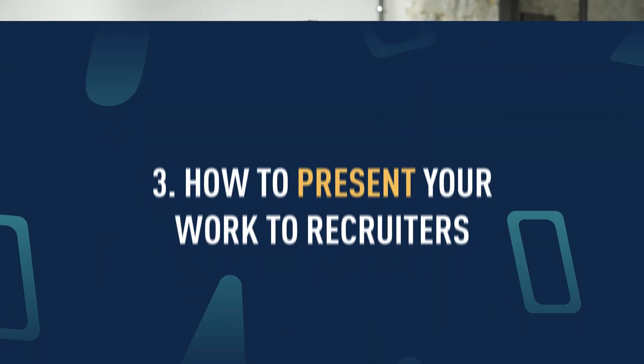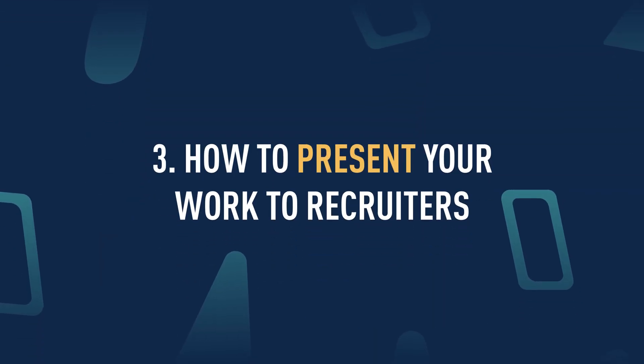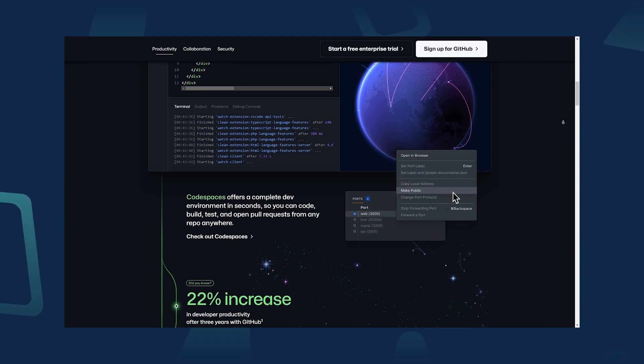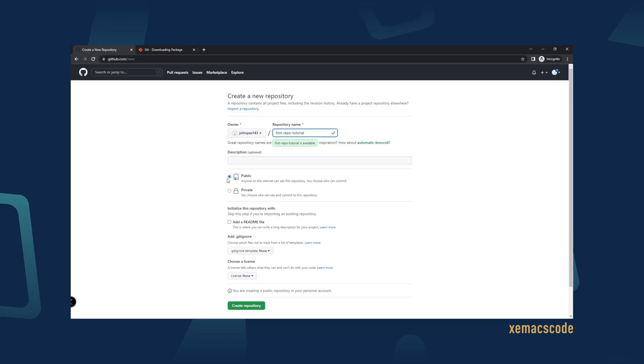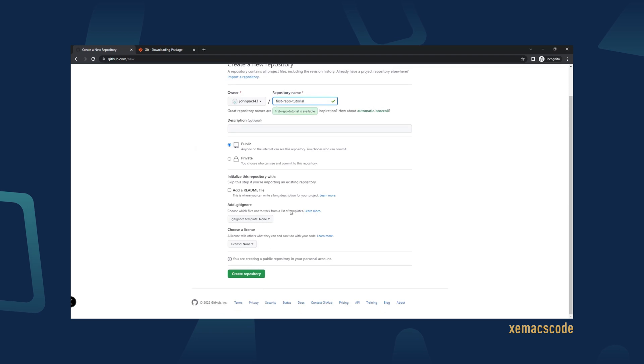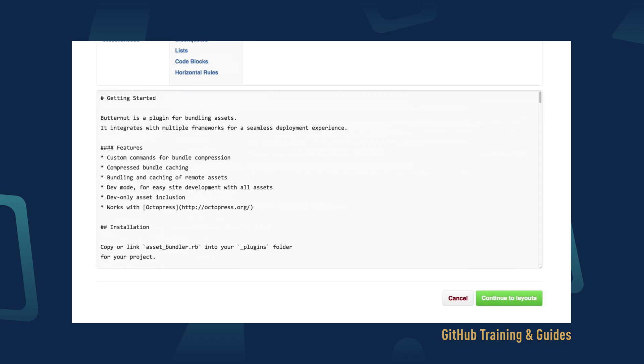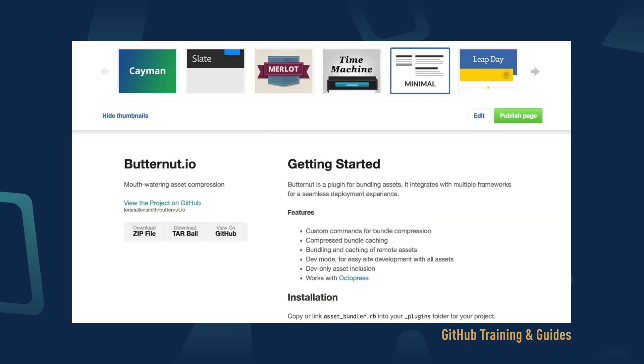Now let's think about how we can present your findings to recruiters. Your projects should be easy and free to access, and there are a number of resources that will allow you to do that. GitHub is the go-to place for developers, so any tech-savvy recruiter will be impressed that you have a page on GitHub. The two most common approaches are GitHub repositories — where you can host your data analytics code and all visualizations — or GitHub Pages, which creates a more interesting visual experience for the recruiter but may require some website skills as well.